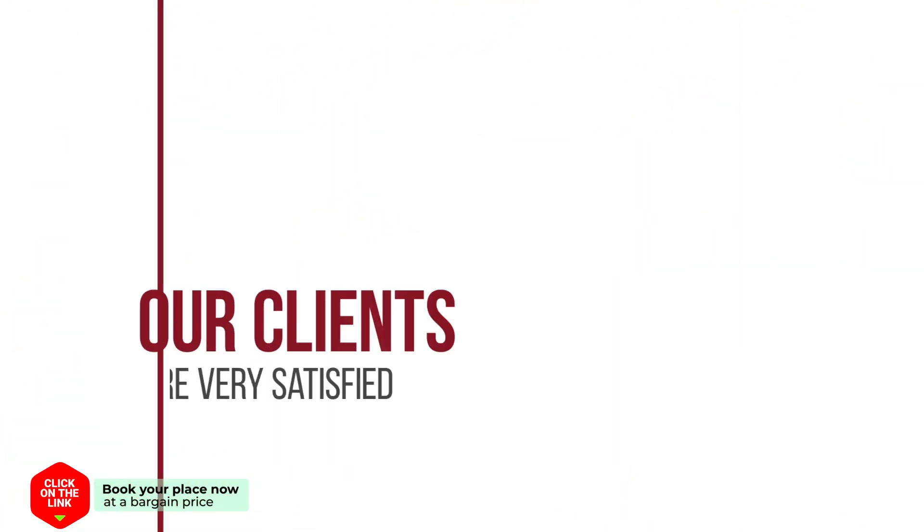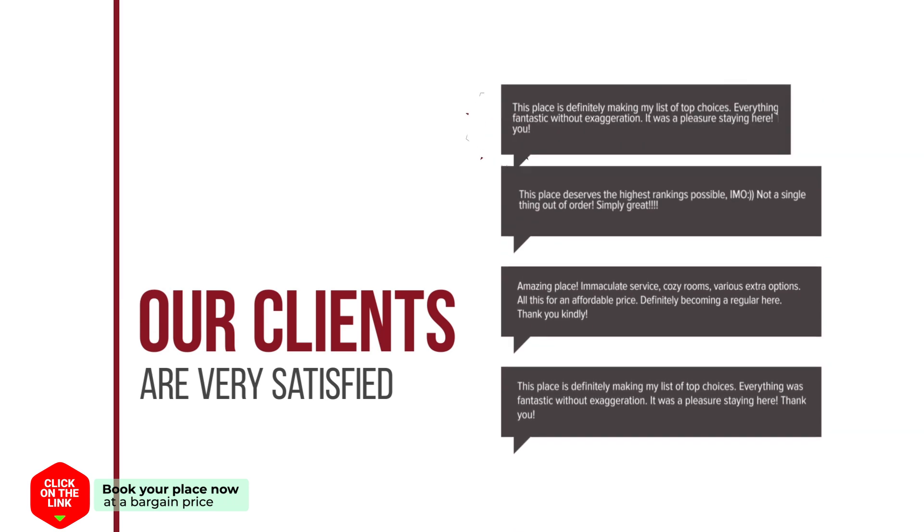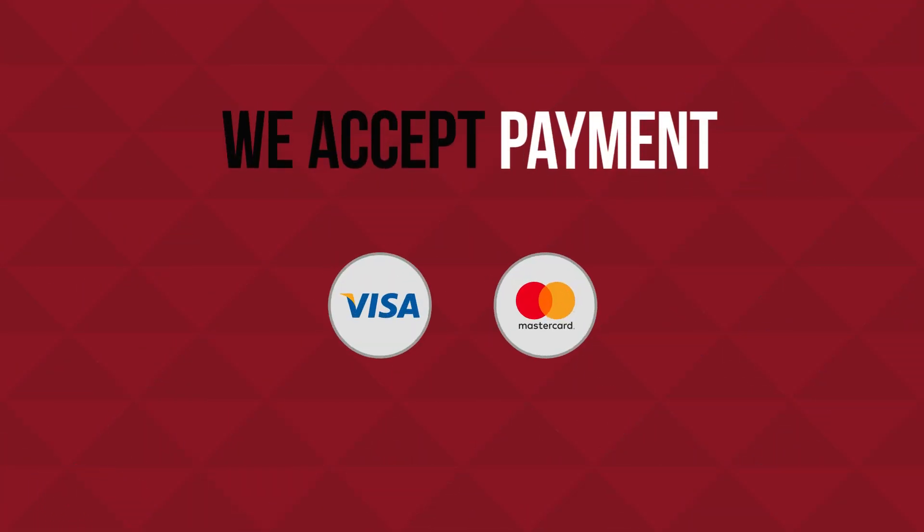Our clients are very satisfied. We accept payment by Visa and MasterCard.